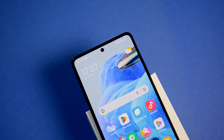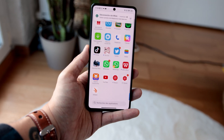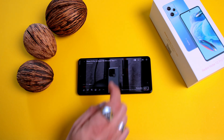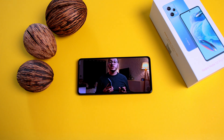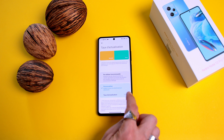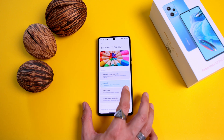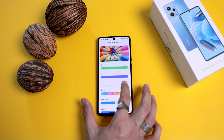Regarding the screen, this one measures 6.67 inches. It is a flat screen with Full HD+ resolution. It is AMOLED, supports Dolby Vision and HDR10 Plus, has a peak brightness of 900 nits, and uses Flow AMOLED technology which prevents it from being too hard on the eyes. Screen protection is already in place. To sum it up, it's a great screen for consuming content, browsing social networks, or editing and taking photos. The refresh rate can be left in dynamic mode or forced to 60 or 120Hz as needed.